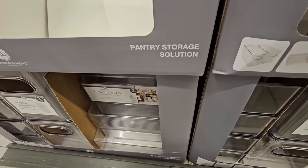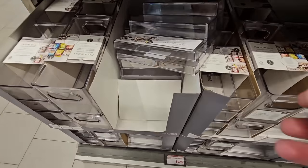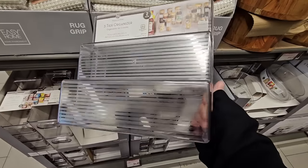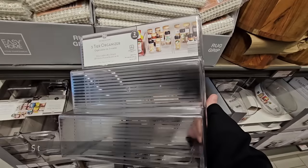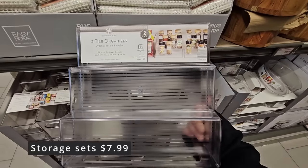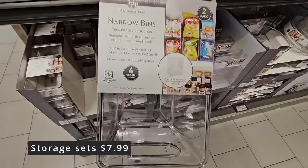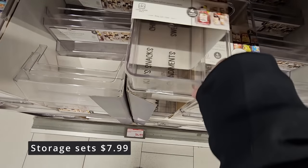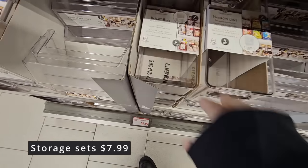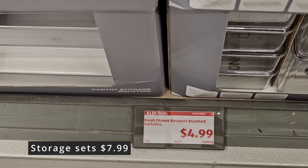Going back to the pantry storage solutions — these are always great, especially if you're reorganizing, which is what January is about. Try not to drop these like me. I like the three-tier organizer — you can use these for spices, your medicine cabinet, shampoo, or anything really. The narrow bins are nice because they're narrow enough for your pantry, bathroom, refrigerator, or even closet. So many great uses for these.